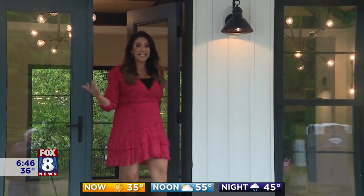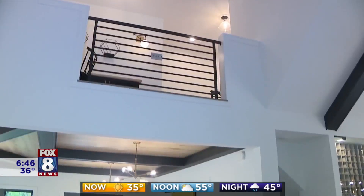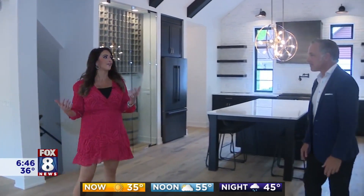Welcome, everybody. It's the ninth year for the St. Jude Dream Home, and I know I say this every year that this house is my favorite — and this house really is my favorite. Come on in, I'm going to give you a tour. Wow, Jeff Crawford, I think you nailed the rustic modern theme.